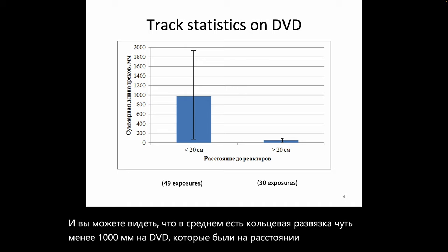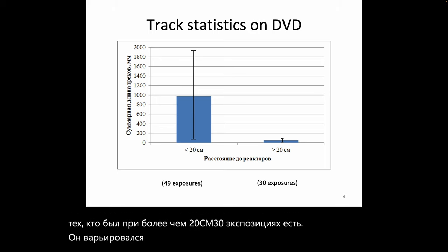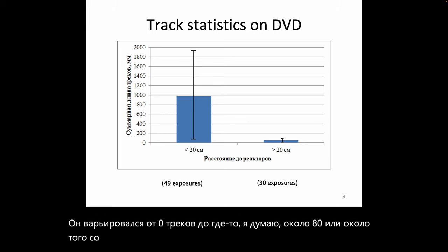For those at greater than 20 cm — 30 exposures thereof — it ranged from zero tracks to somewhere around 80 mm, with an average of maybe 50 mm.